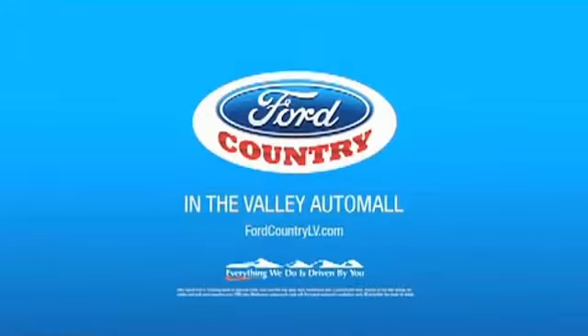Show me the Carfax. Visit Ford Country in the Valley Auto Mall today.